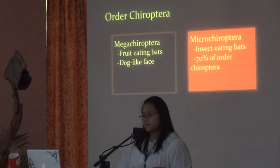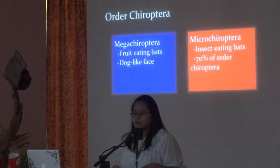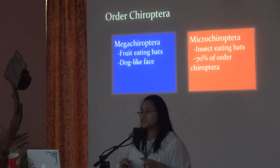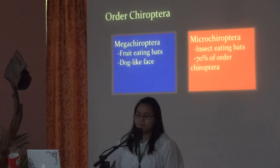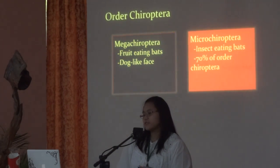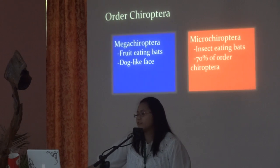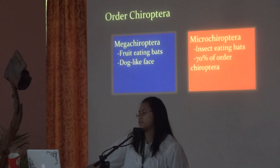Bats belong to Order Chiroptera, and it's divided into two sub-orders: Mega Chiroptera and Micro Chiroptera. It's not their size that divides them — it's actually what they eat. In Mega Chiroptera, these are your fruit-eating bats, and in Micro Chiroptera, their main food is insects.